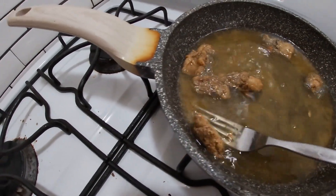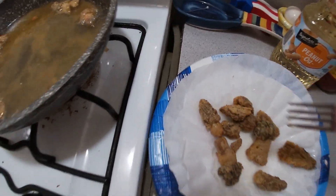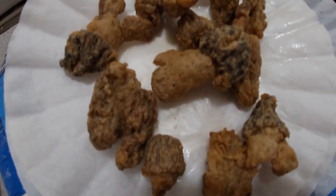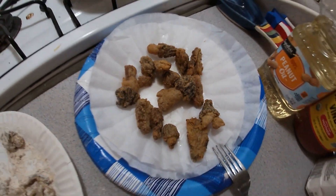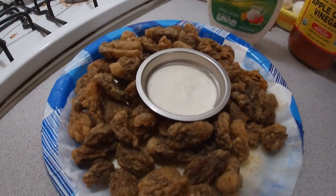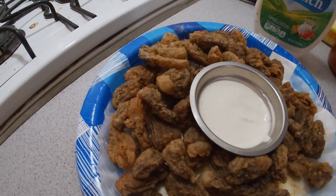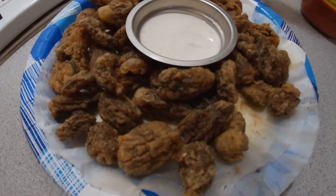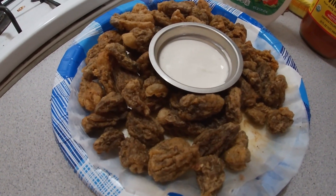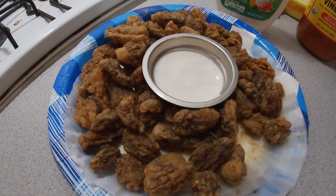Just got a couple more rounds of these to fry up and I'll be eating good. They should look like that after you get done frying them up — just a nice golden brown, nice crunchy texture. Got them all fried up, gonna dip them in some ranch dressing. Let's try them out. Came out great! Those are good. So yeah, that was pretty easy. Thanks for coming along with us on this adventure. I'm gonna sit here and enjoy these, go watch some TV, and I'll catch you on the next one!